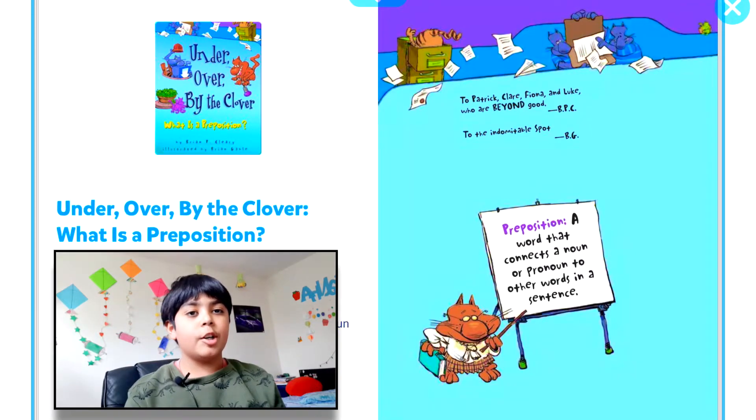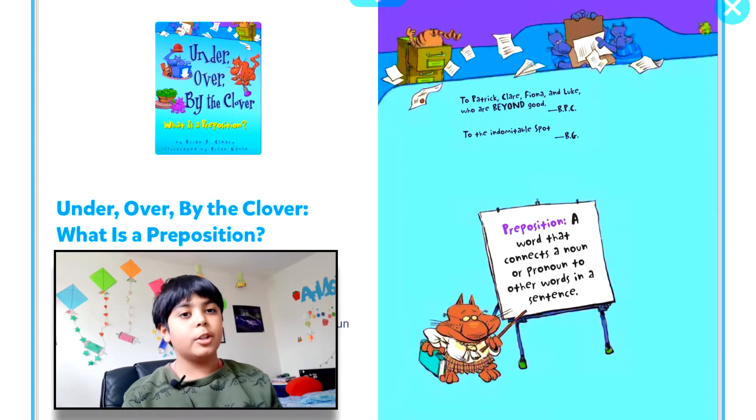Hello everyone, welcome back to my reading corner! Today I'm going to be reading a book to you called 'Under Over by the Clover: What is a Preposition?' So let's start.